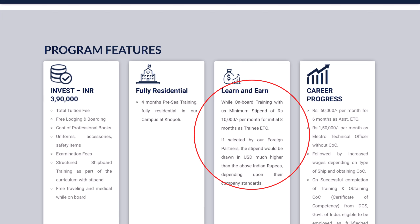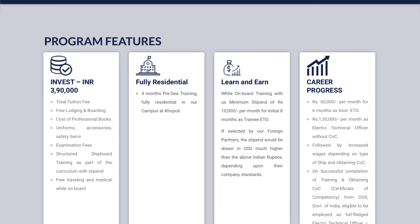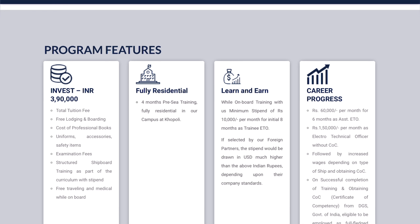Now the part which I'm talking about as a drawback: 'Learn and earn while onboard training with us — minimum stipend of 10,000 rupees per month for the initial eight months.' This is the part I am not happy with, because the course fees are similar to all other colleges — near to four lakhs rupees — but the stipend they are giving is far less than other companies. Ten thousand rupees is very, very less for an ETO engineer who has spent four lakhs rupees.